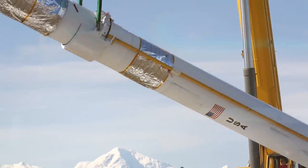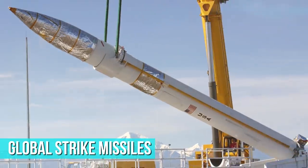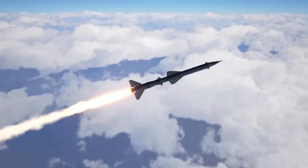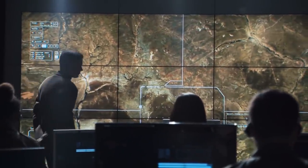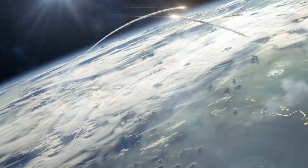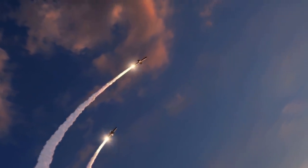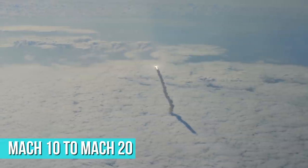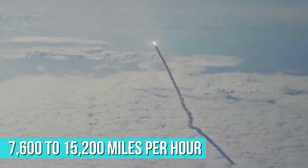Interestingly, the Virginia payload tubes in particular will likely be equipped with global strike missiles, consisting of a common hypersonic glide body and a 34.5-inch two-stage booster. The Navy claims that these missiles can hit any target in the world in just one hour. If true, this would mean the missiles can travel in the Mach 10 to Mach 20 range, equating to a speed of 7,600 to 15,200 miles per hour.